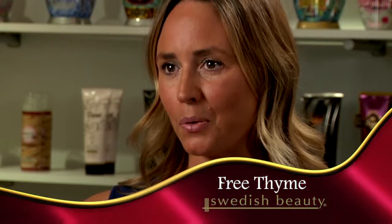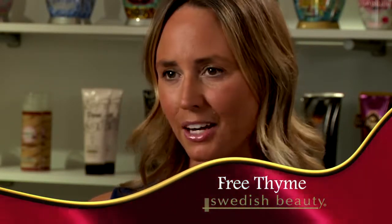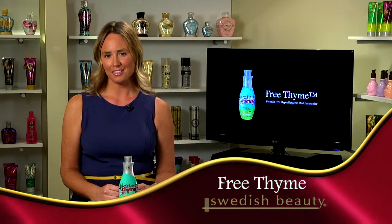A great upsell: the Say You Love Me Free Time intensifier will help you get your darkest while still promoting incredible skin care benefits to help you prevent breakouts and skin irritations.